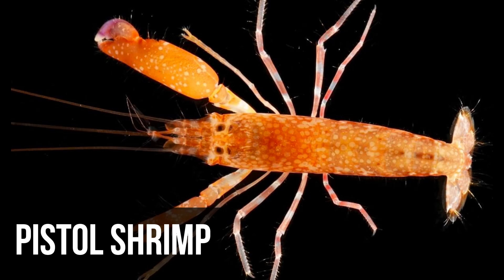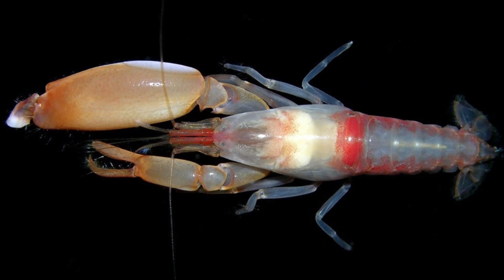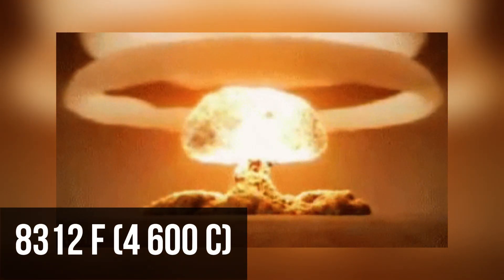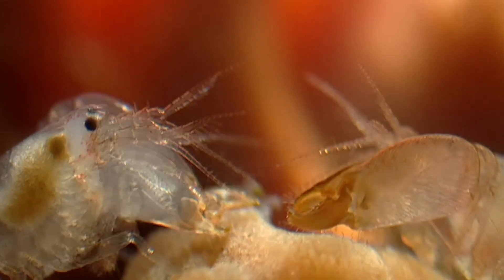The pistol shrimp, also called the snapping shrimp, has an amazing ability to make a loud noise of up to 218 decibels by snapping its claws. It's pretty incredible that the tiny bubbles it produces can reach temperatures of around 8,300 degrees Fahrenheit. This unique skill allows the pistol shrimp to both attack and evade predators, as well as hunt other marine life.